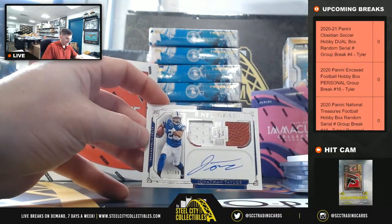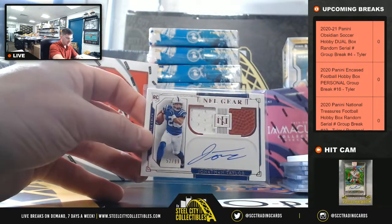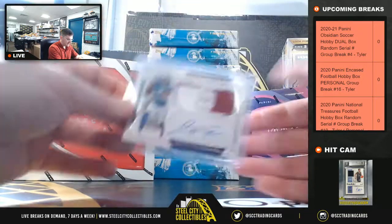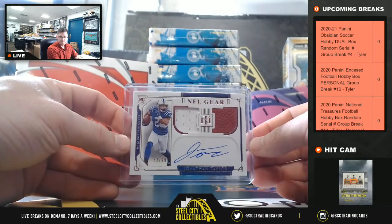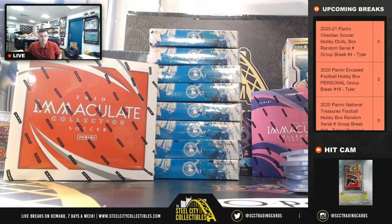Jonathan Taylor, Jersey Ball Autograph — that's Jonathan Taylor. Thank you Jason.